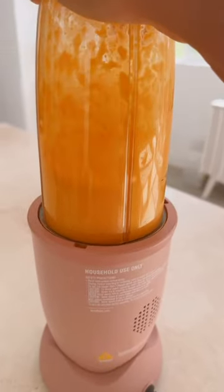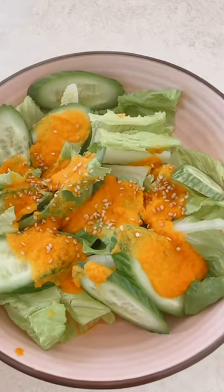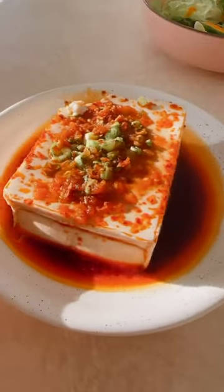And then for dinner, I kept it even simpler. I made a quick little salad with some ginger dressing and a no-cook cold tofu dish.